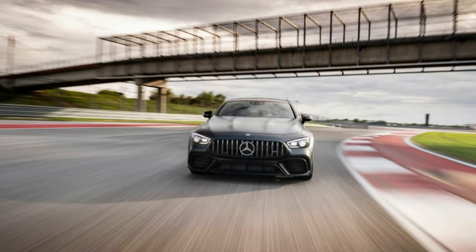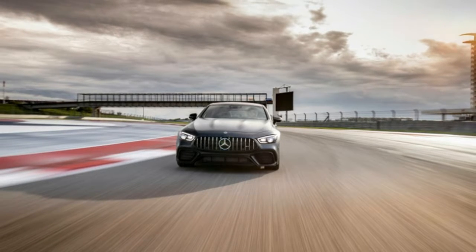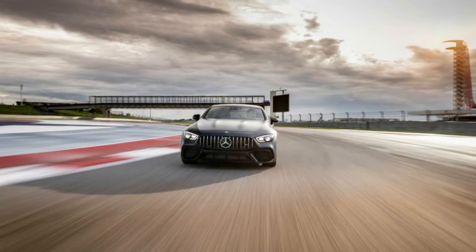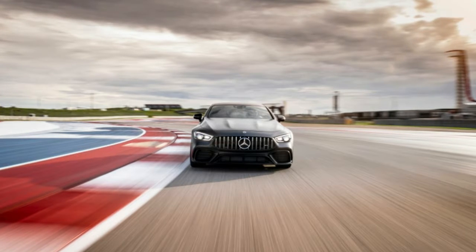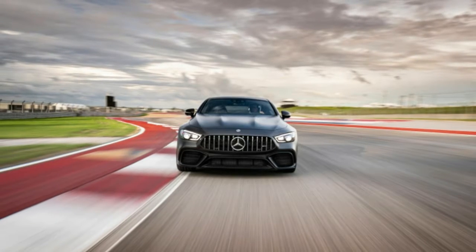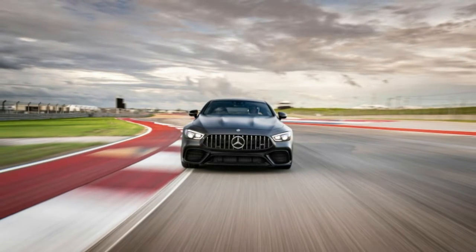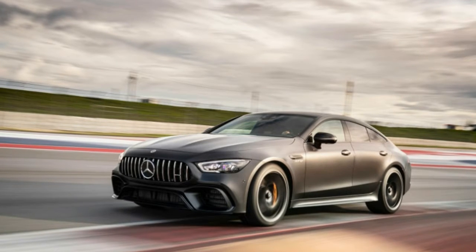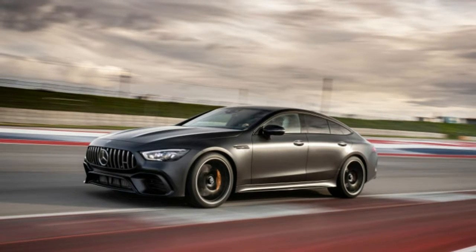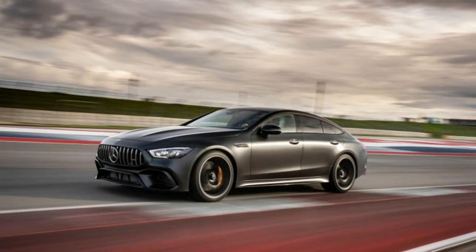In every GT four-door, power is sent to all four wheels through a nine-speed automatic, though V8-powered models swap out the torque converter for a wet clutch setup. The 4Matic+ all-wheel drive system is tuned for performance, sending power to the front only when necessary. The 63 models have an available drift mode that sends all power to the rear — optional on the 63 and standard on the 63 S. The GT 53 hits 60 mph in 4.4 seconds, limited to 174 mph; the GT 63 and 63 S cut that to 3.3 and 3.1 seconds respectively, with a 195 mph top speed.